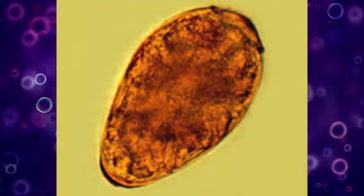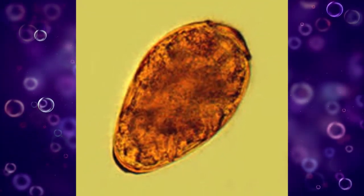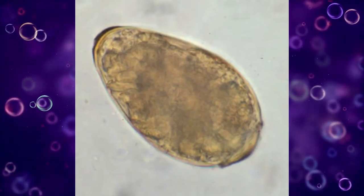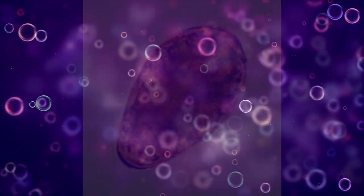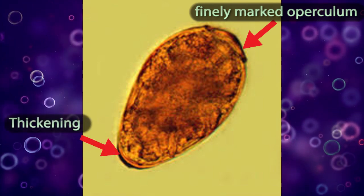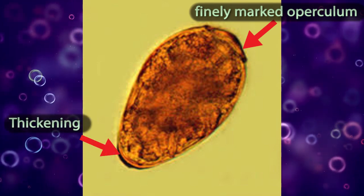They are yellow-brown, ovoid, or elongate, with a thick shell, and often asymmetrical with one end slightly flattened. At the large end, the operculum is clearly visible. The opposite end is thickened.